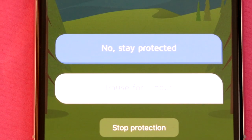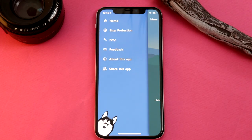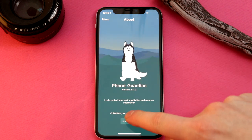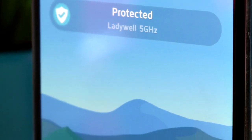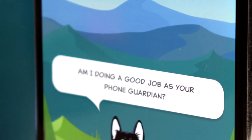You might be suspicious that PhoneGuardian is a free VPN app, but if you look at the FAQs inside the app, it says their goal is to provide secure free VPNs for everyone without using any ads or in-app purchases. This app couldn't be simpler to use — all you've got to do is hit 'Start Protection' and the VPN will kick in.